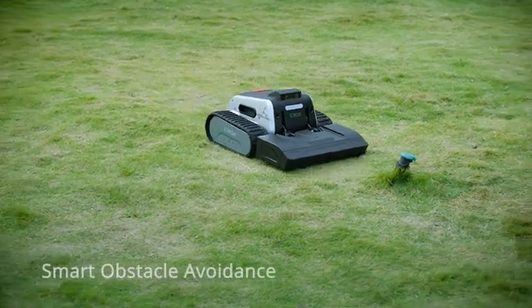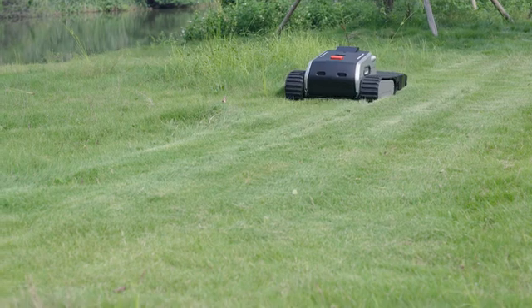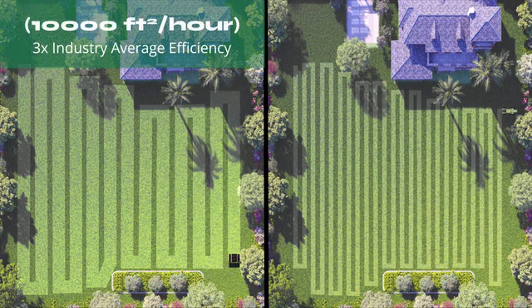Lymow 1 navigates around obstacles and mows like a pro. Smart path planning with unmatched cutting width that mows stripes, checkerboards, or diamond grids — whatever you prefer.